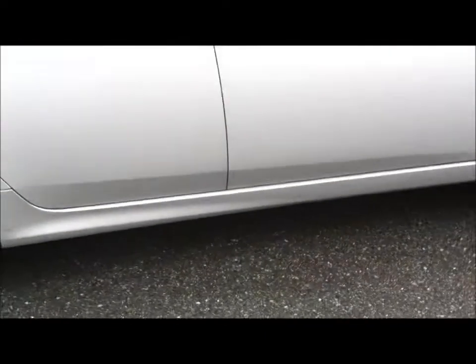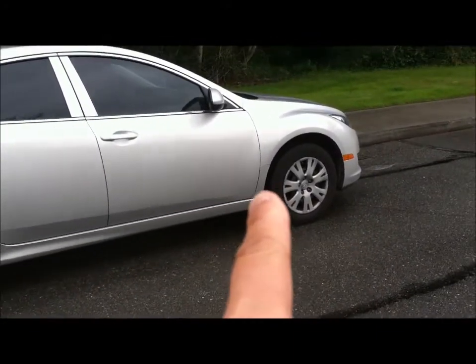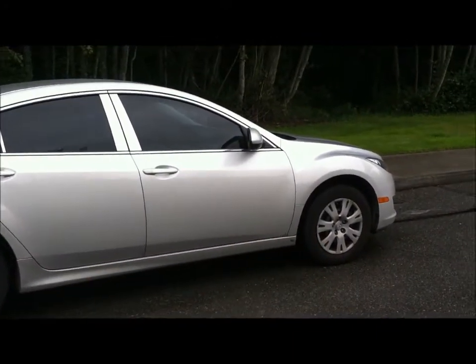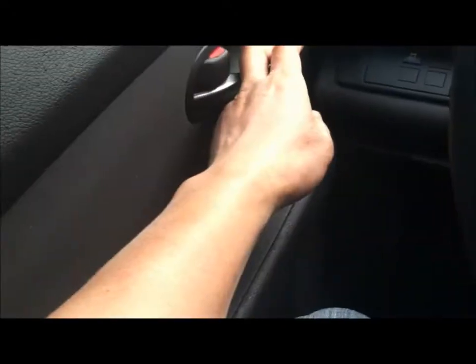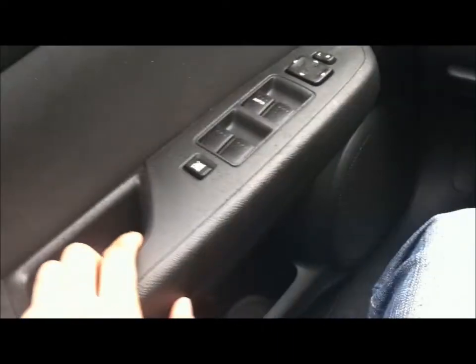So every type of seal they're trying to fix or replace. I'm going to give you guys an update to my Mazda noise issue. Last time they claimed that they fixed it, and it's been about 8,000 miles or so.